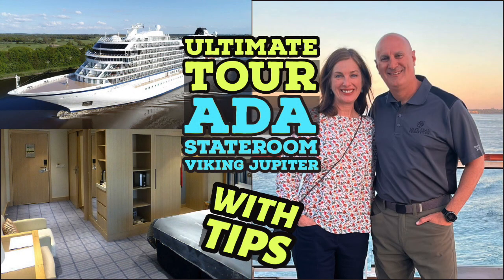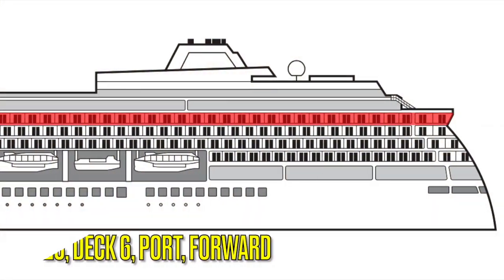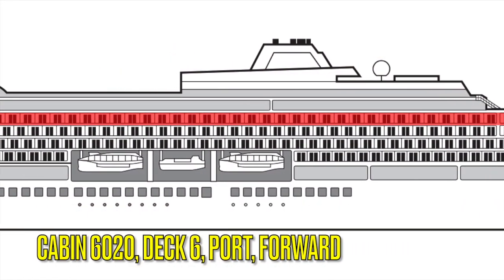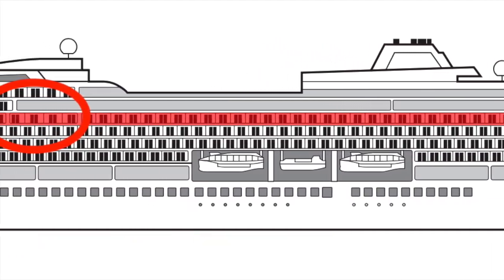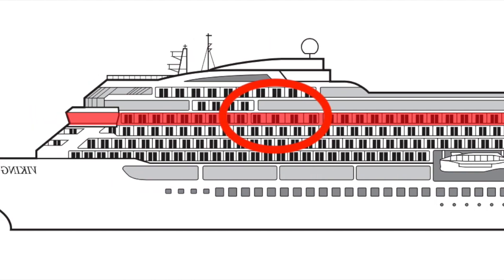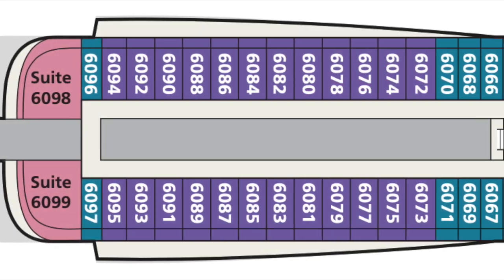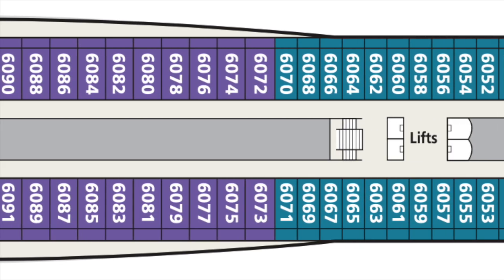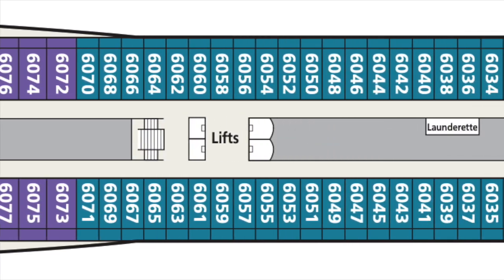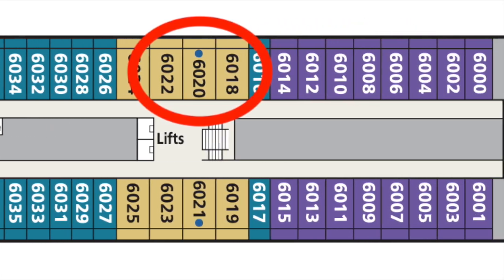Today we are going to look at cabin 6020, a Penthouse Junior Suite that is compliant with the American Disabilities Act, or as many of us would call it, handicap accessible. There are only two ADA cabins on the Viking Jupiter and both of them are located on deck six forward. This particular cabin is on the port side. Fortunately, we are invited by Viking to tour one of these cabins so that we may bring a review to you.